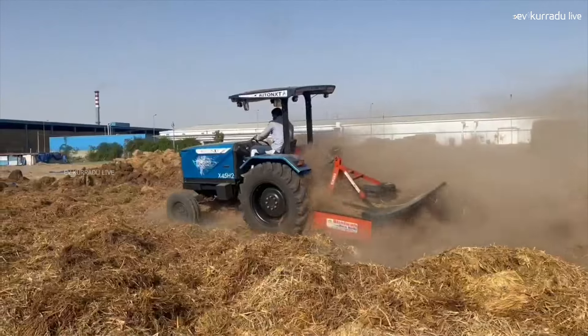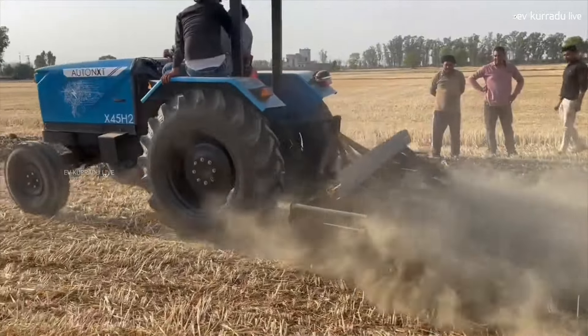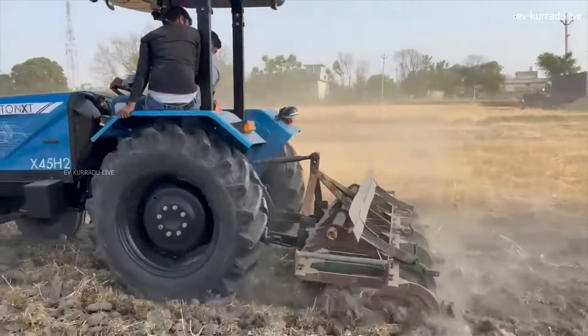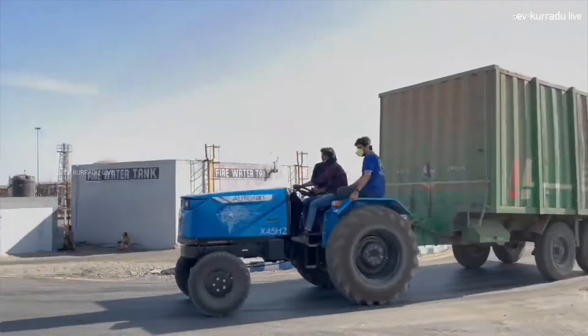This electric tractor charges in approximately 3 hours. It is claimed to deliver 45 horsepower. It has a loading capacity in the range of 15 to 18 tonnes.